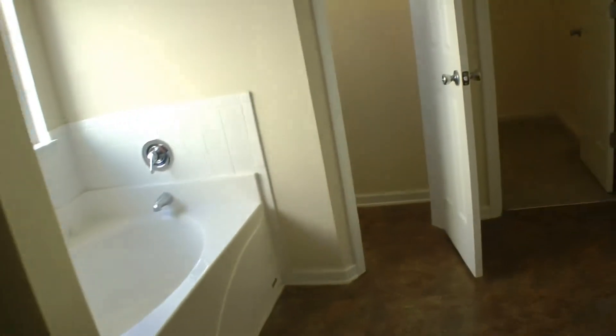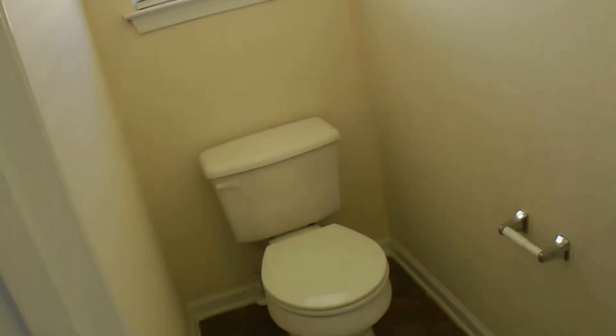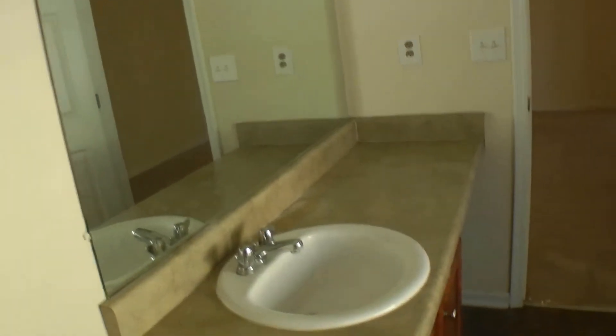The master has its own restroom with a separate garden tub, separate shower, separate toilet — which is great for obvious reasons — a walk-in closet, and a good size vanity as well.